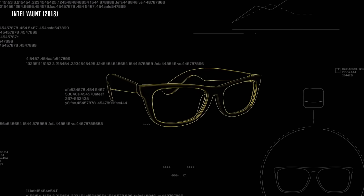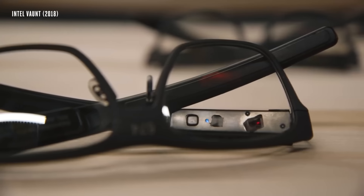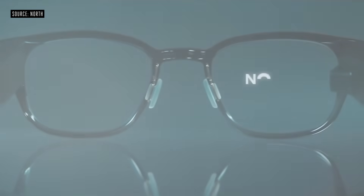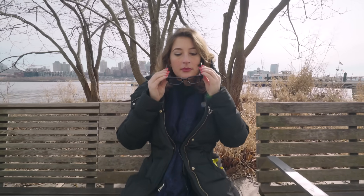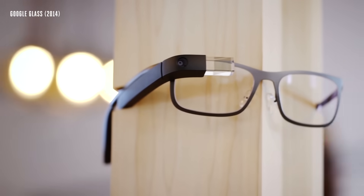The Focals remind me of the Vaunt glasses, and North actually ended up buying Intel's IP late last year. Unlike those glasses, which were a big idea with no plan to come to people like us, the Focals are on sale now, and the company has storefronts in the US and Canada for people to get fitted. They start at $599, with the price going up depending on if you get different frames or prescription lenses. The implementation and app support isn't all here yet, especially if you use an iOS device, but the fact that these glasses exist at all shows how far we've come from products like Google Glass.